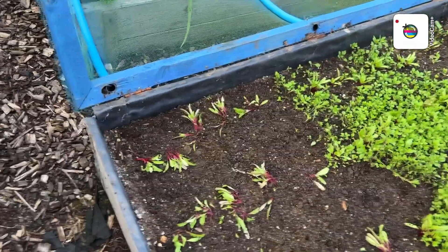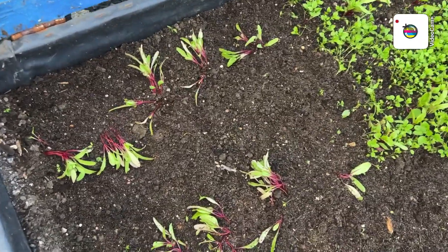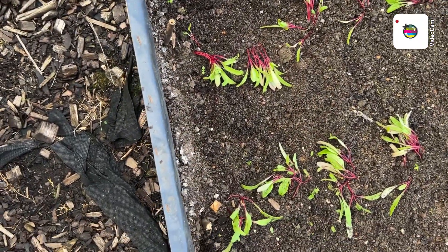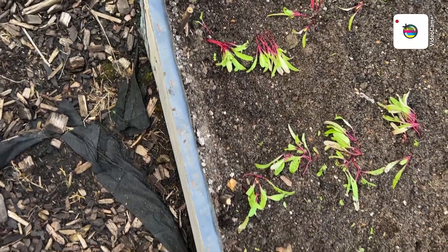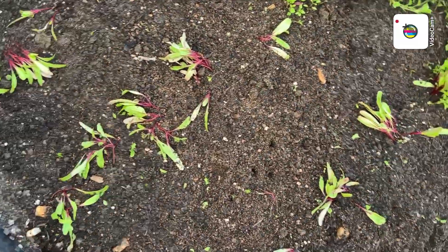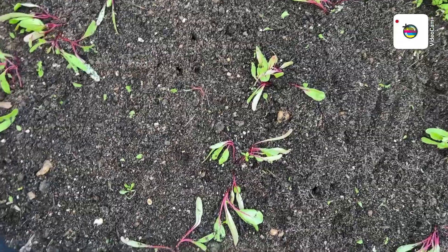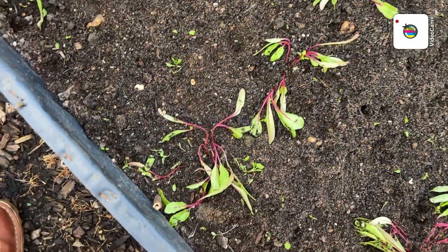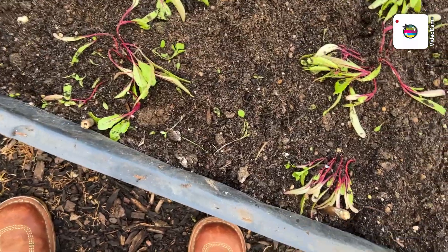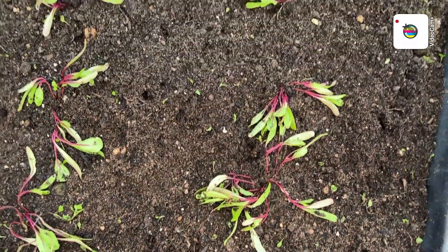I've done a bit of weeding here in the beetroot — you can now actually see where the beetroot is. It's flopped over at the moment since weeding but it'll soon stand back up. A bit tedious, weeding, but it has to be done. So that bit of weeding is now done.